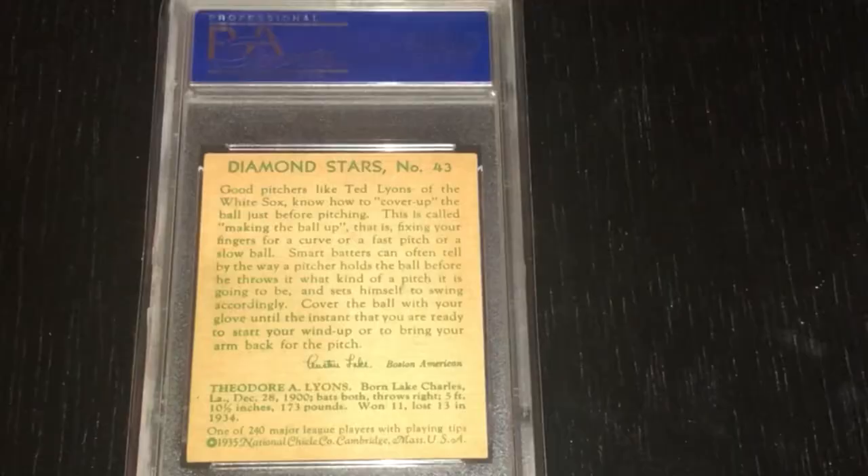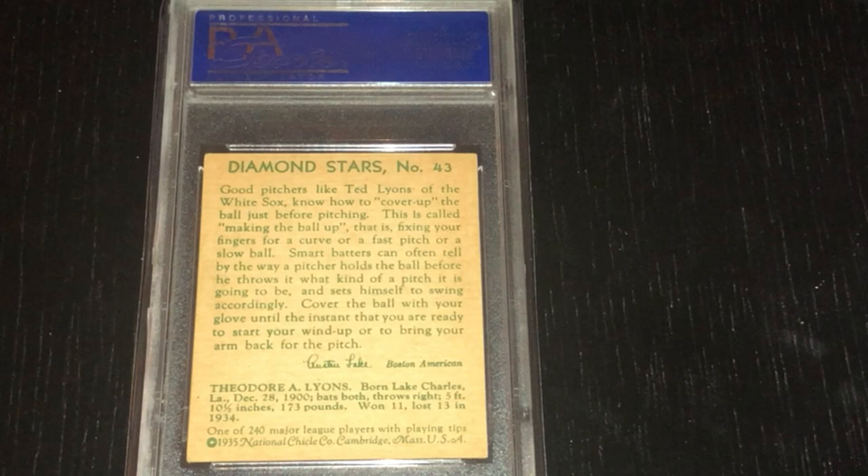So just a fun card to add to the collection. I'm going to flip it over and show the back here. It's a green ink back, and you can see they always put some tips of the game on the back. In this one, it talks about good pitchers like Ted Lyons being able to cover up the ball before they throw it. My son's a pitcher, and that's one of the things they teach when grooming pitchers — to hide the ball and keep the hitter off balance. So you can see they were even talking about that back in the 1930s.